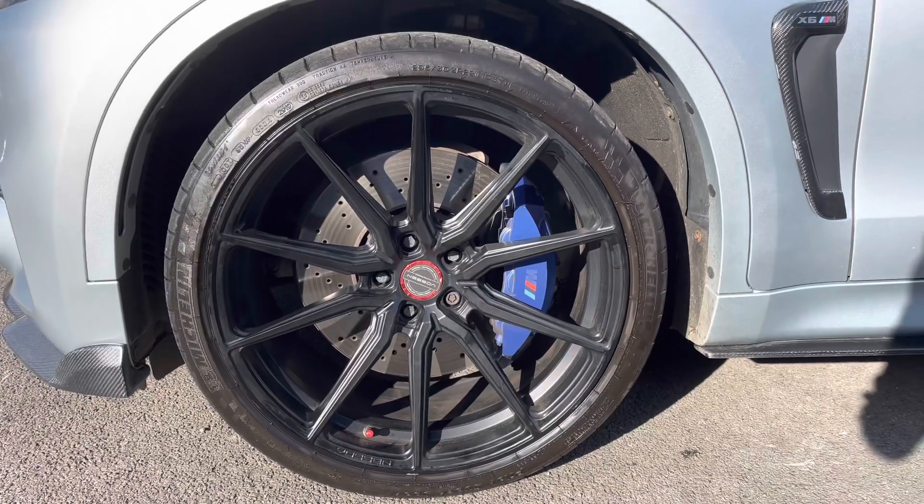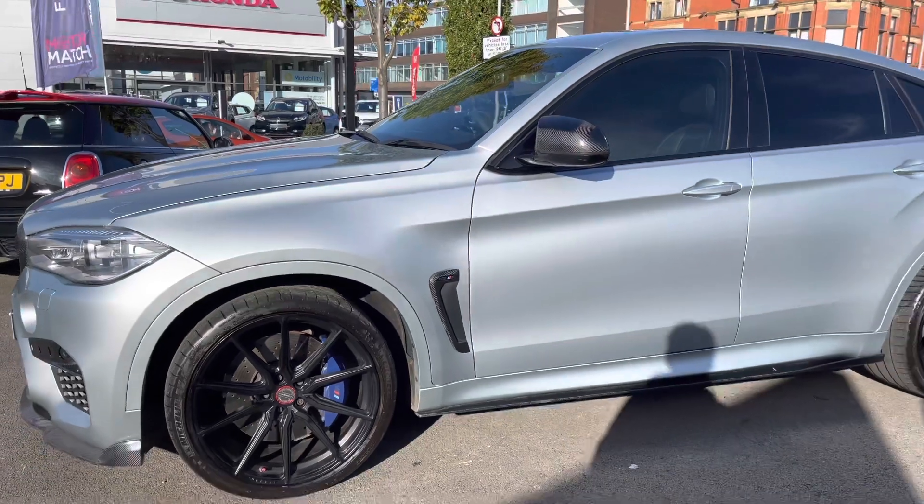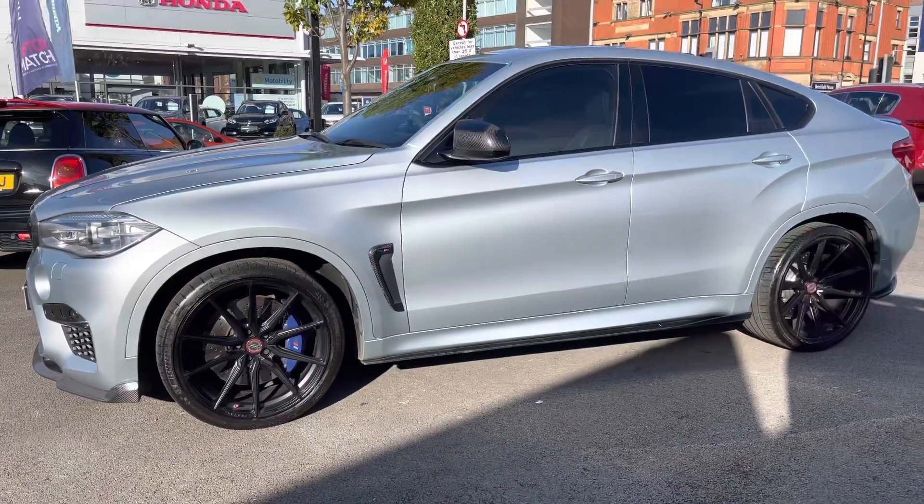Around to the side, the vehicle sits very nicely on 22-inch Vossen alloy wheels. You have your carbon fibre vent on the side with the X6M badging, along with carbon fibre door mirrors with your indicator integrated into them.